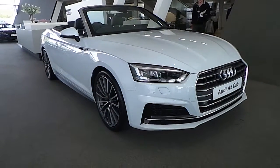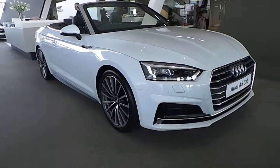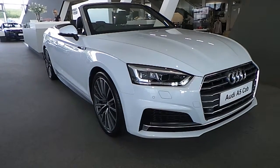Welcome to Audi North Dublin Online. Johnny here from Audi North Dublin. Today we have the 2017 Audi A5 Cabriolet. This is a 2.0L TDI with 190bhp, S-tronic automatic gearbox and an S-line.